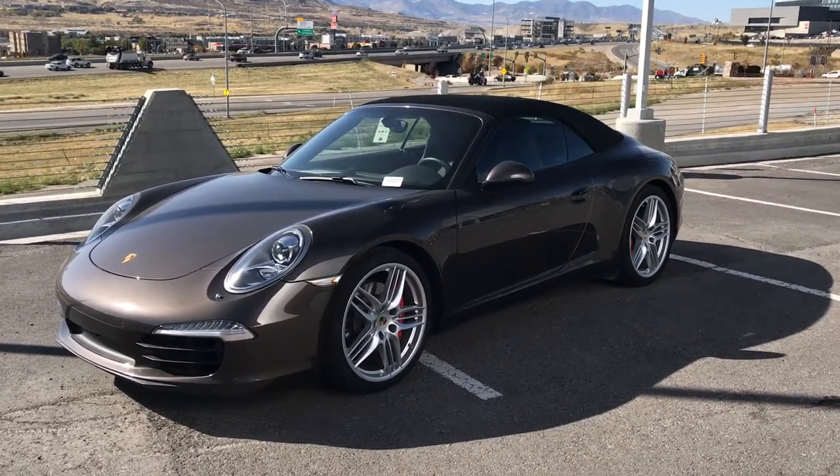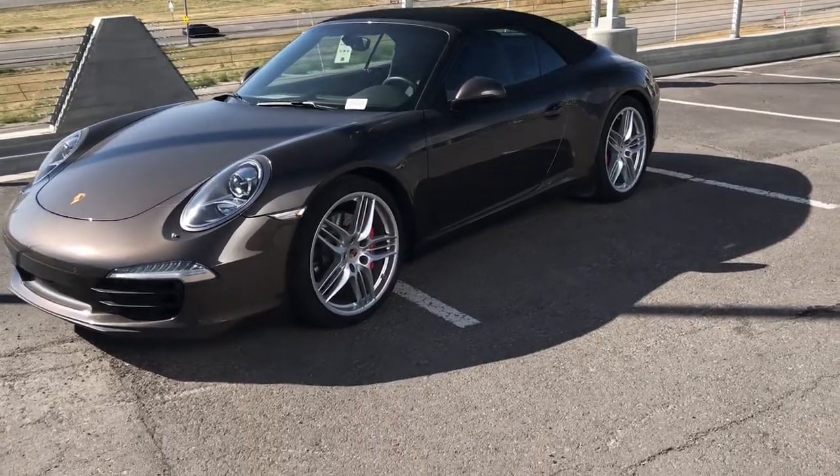This vehicle is anthracite brown metallic on black. It has a 20-inch sport design wheel.